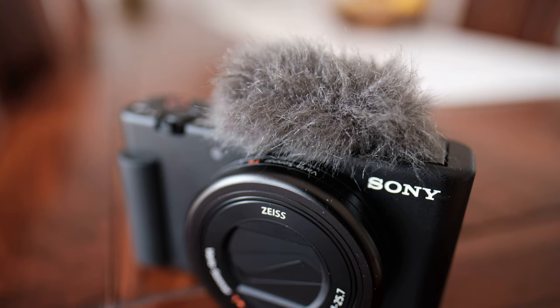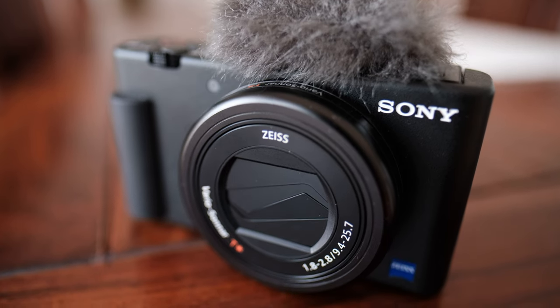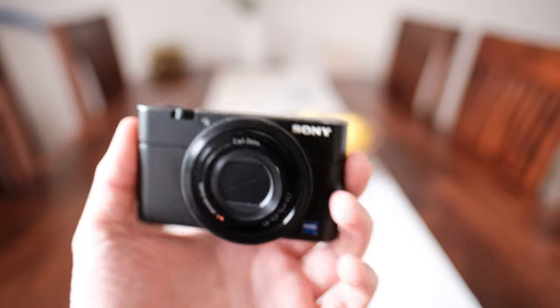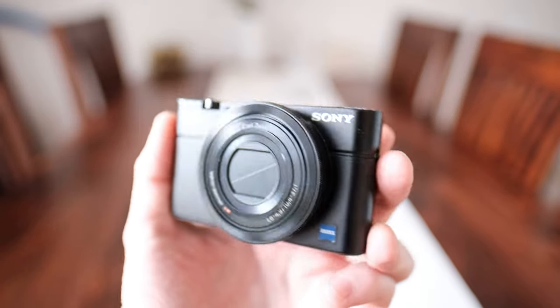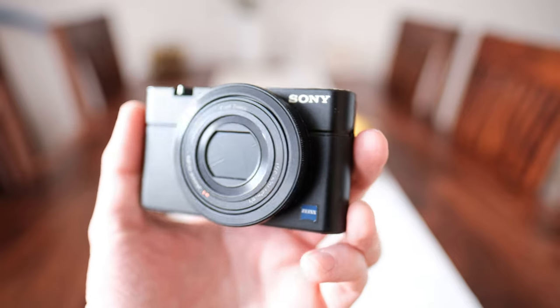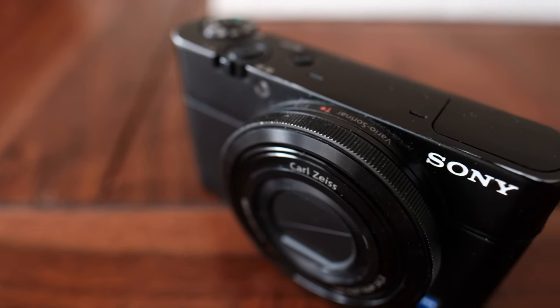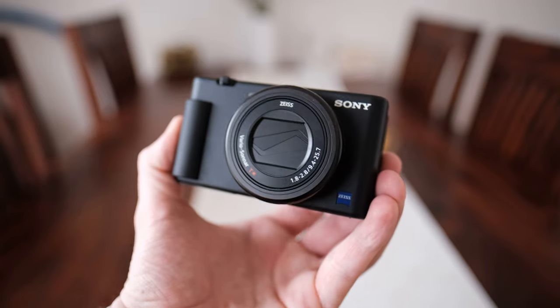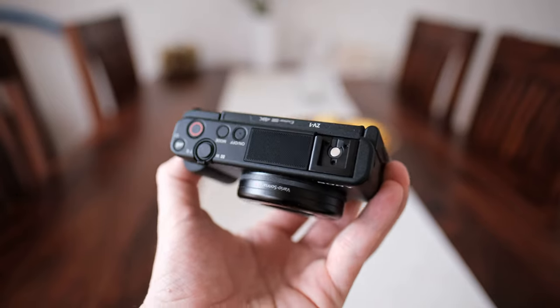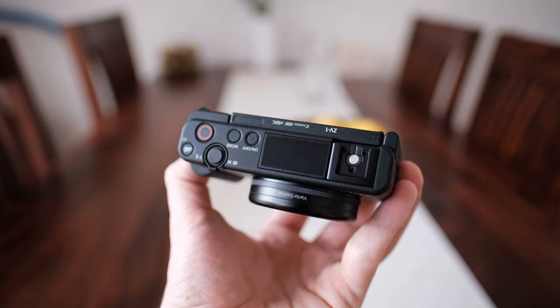Materials and build quality are actually one area where the ZV-1 is a clear step back from the RX100 line. Even my RX100 Mark 1 was made with a beautiful metal body that feels solid and has held up very well over time, despite being my daily companion throughout most of my time in university. With the ZV-1 on the other hand, you get a body made from some kind of plastic or polycarbonate. It's not the worst thing ever, but it certainly doesn't feel as high quality as the RX100 did.